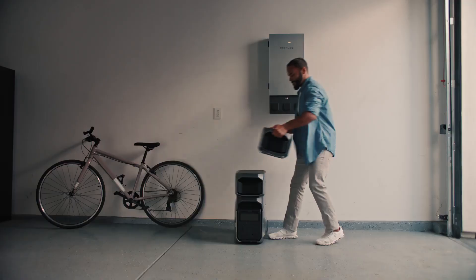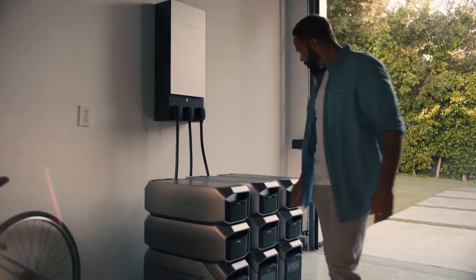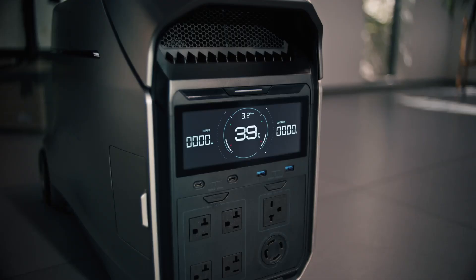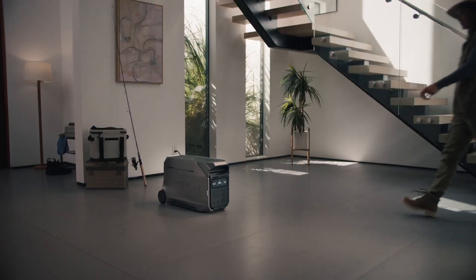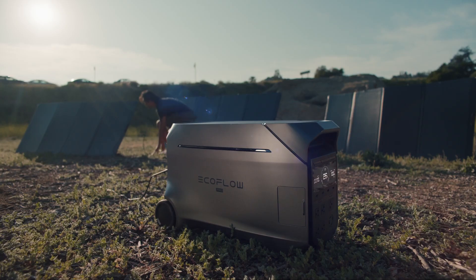The Delta Pro 3 boasts advanced charging capabilities, including multiple output ports such as AC outlets, USB-A, USB-C, and DC outputs. This range of options ensures compatibility with a wide variety of devices, providing flexibility and convenience. The unit also supports rapid recharging, which means you can quickly replenish its power supply using solar panels, car chargers, or traditional wall outlets.